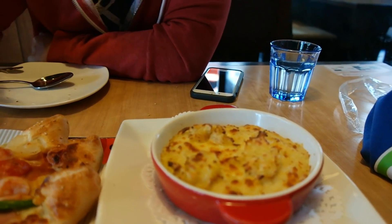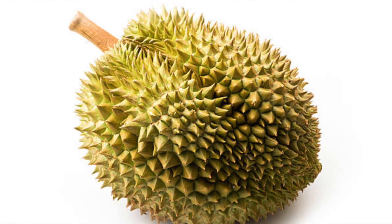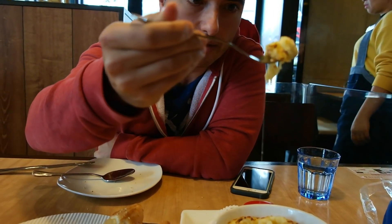This is the potato gratin with durian and cheese. Durian is known as the super stinky fruit. It's also kind of creamy, almost banana-y sort of thing. I don't love it, I don't hate it.